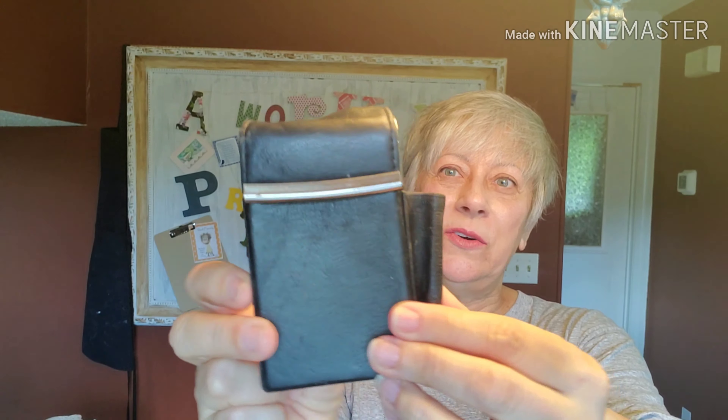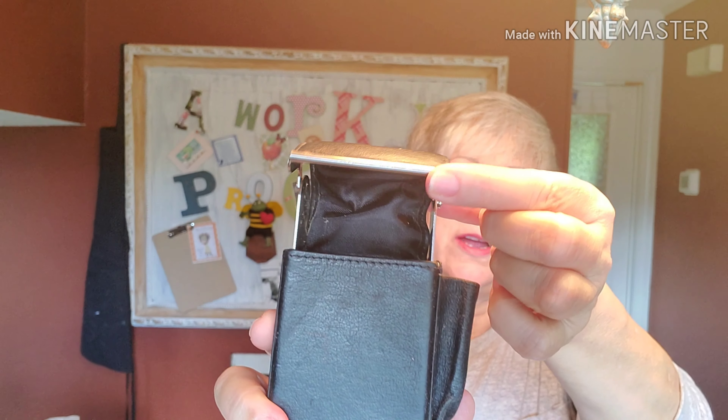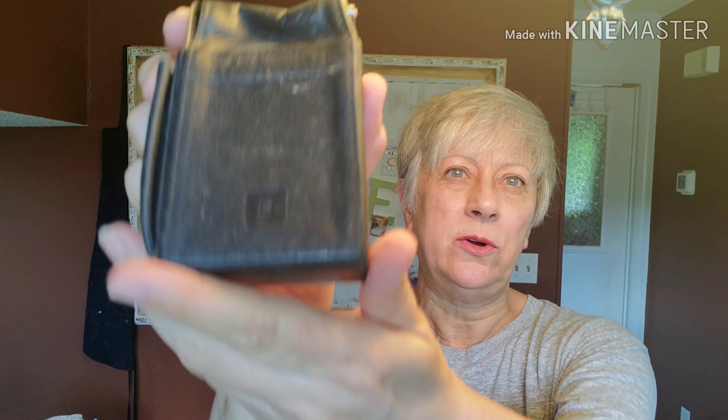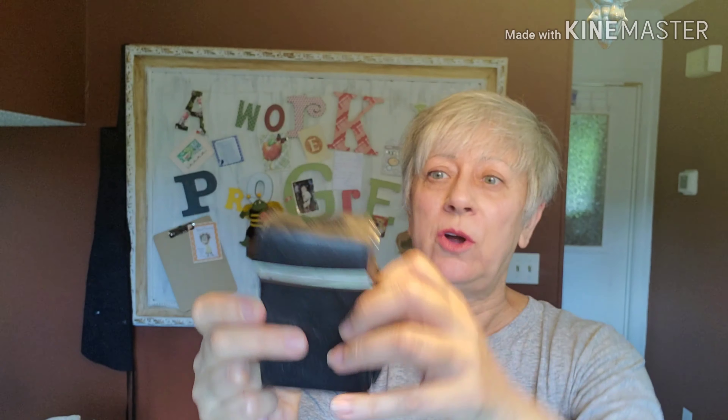I don't think anyone carries these anymore, but I think it's kind of cool — it's an old cigarette and lighter carrier made by Wilson Leather. Your cigarette pack would go in there, and there's a mechanism inside that slides the cigarettes up when you pull it open. The marking is on the back. I'm going to put some leather conditioner on it to spruce it up. I've had this one for a long, long time.